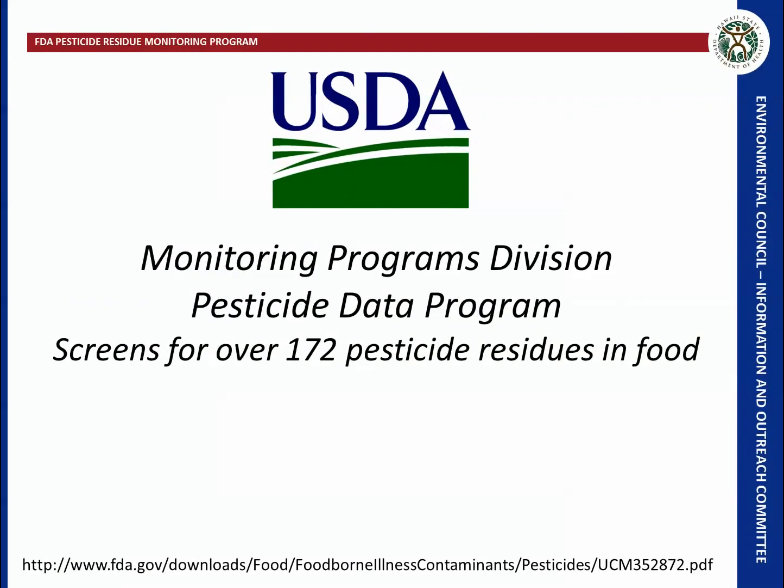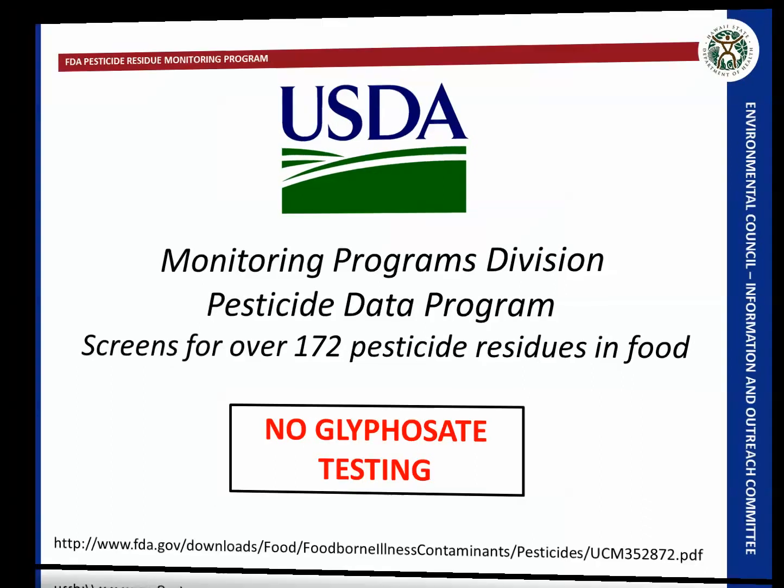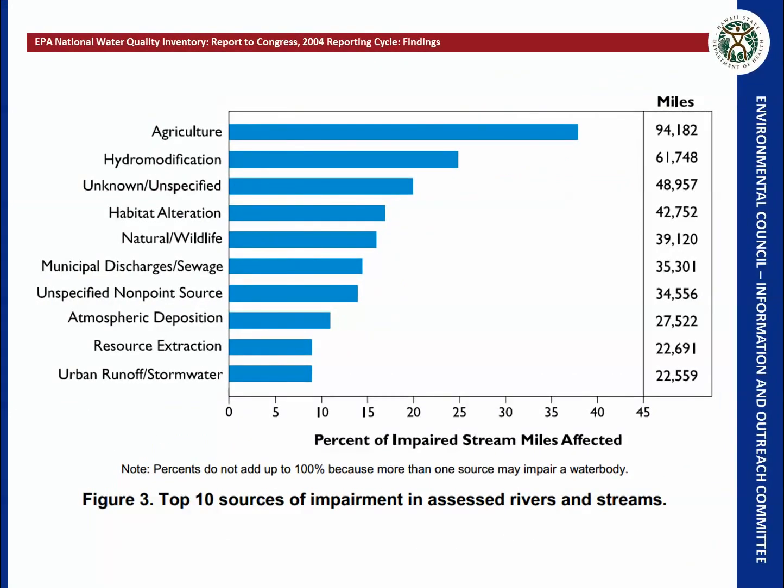The USDA also monitors pesticide residues in food and screens over 172 pesticides, but again, they do not test for glyphosate. The EPA reported to Congress in 2004 the results of the top sources of impairment to rivers and streams. The EPA has established programs for regulation of stormwater from municipal discharges and urban runoff, but there is no established program for runoff from agriculture, although it is the top source of impairment to rivers and streams.